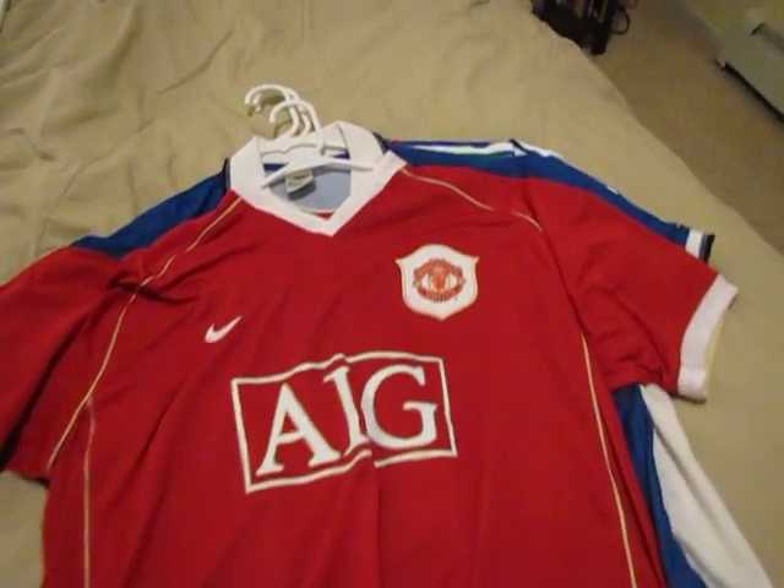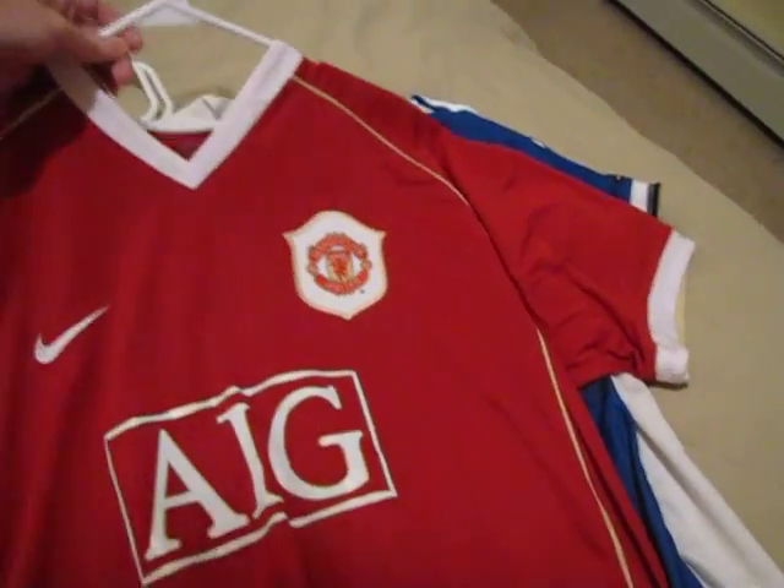We have Manchester United 06-07 — also a season that they won the Premier League, one of their many, of course. No name on the back.